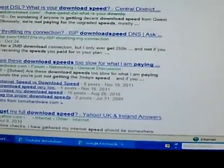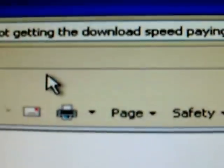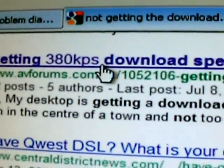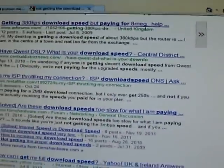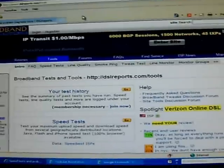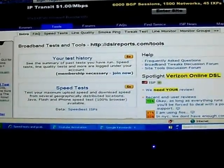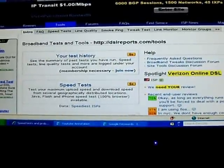If you Google 'not getting the download speed you're paying for,' you'll find things all over the net. The reason for this is that Windows XP is not configured or designed by default to handle the high download speeds being offered by ISPs nowadays — up to 1,220 megabits per second or more.